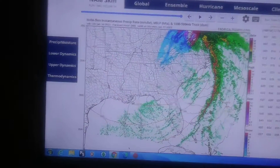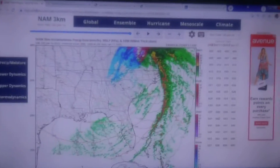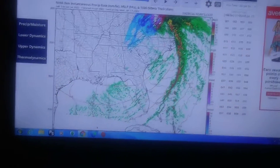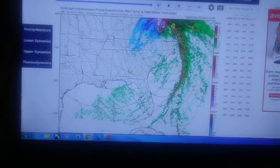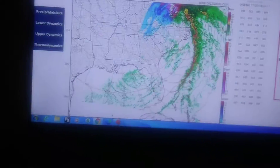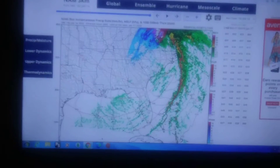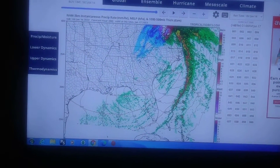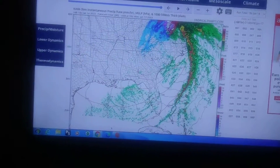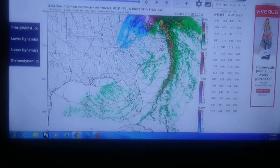A winter storm watch is in effect, and right now we expect about a quarter of an inch of ice in Columbia, South Carolina with this system. On Sunday morning it will be freezing rain, and then later on it would change over to rain as temperatures warm above freezing. During the later afternoon and evening, we could maybe see some snow flurries or snow showers, but probably no accumulation from that.